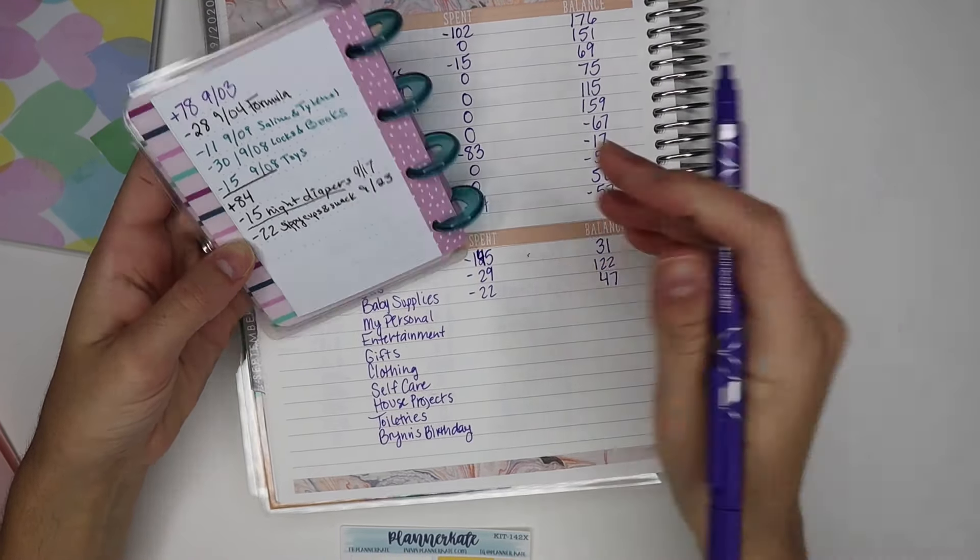For toiletries, we spent $15 and we have $35 remaining — that's perfect. Then for Bryn's birthday, I spent $15 online. I didn't even realize there was money in the envelope — there was $5 — so we're only in the negative by $10. I'm going to put that $5 in my 'to bank' folder since it needs to be deposited.